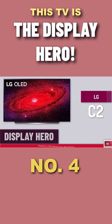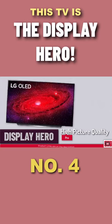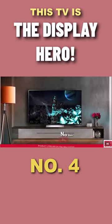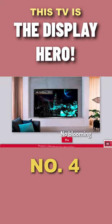The LG C2 delivers an incredible picture quality with one of the best contrasts you can find even in high-end TVs. It's OLED, so you won't find any blooming around bright objects like you would on most TVs, earning it the name Display Hero.